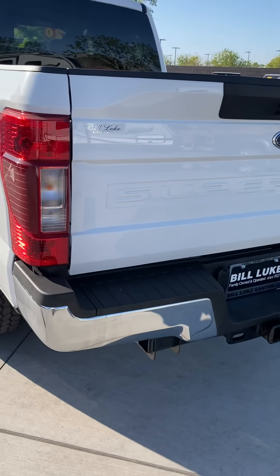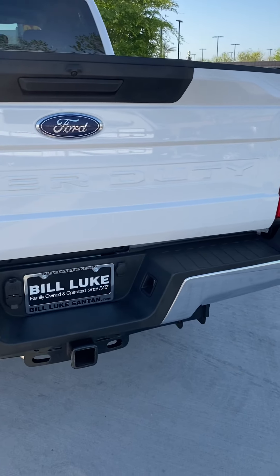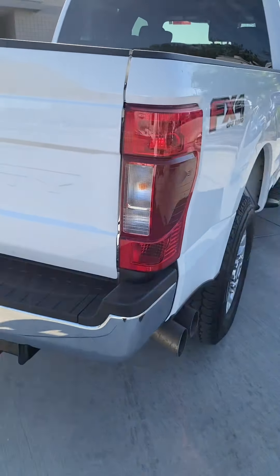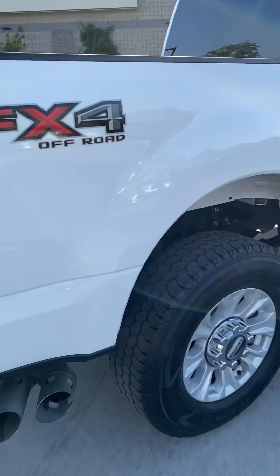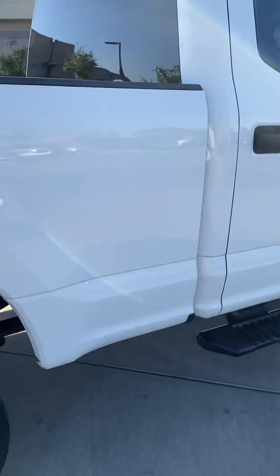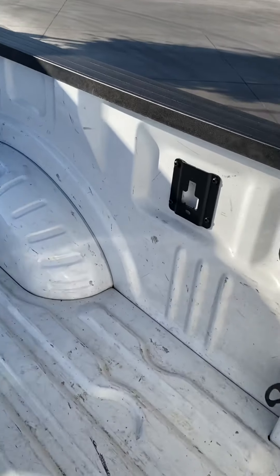This one does have that blind spot radar for the trailer system. I know you're interested to see what the bed was equipped with — hopefully this will give you a better idea.